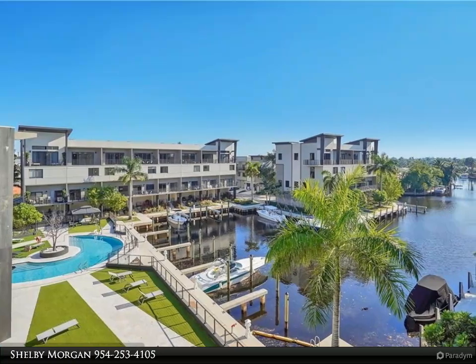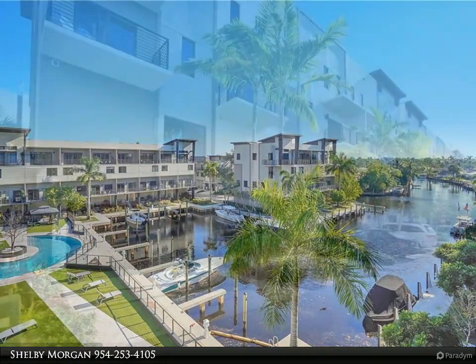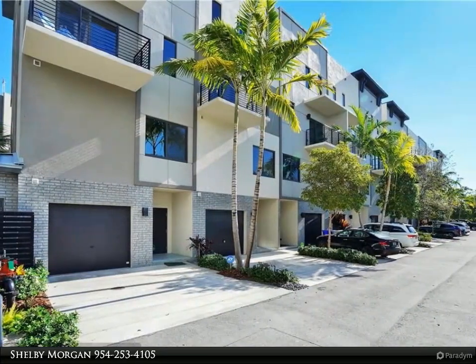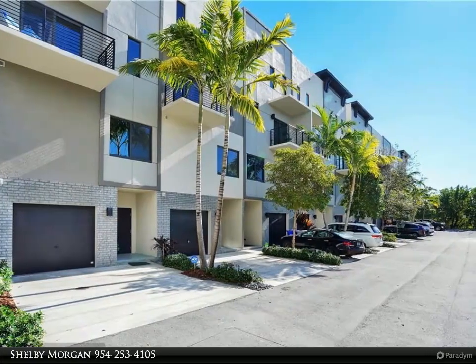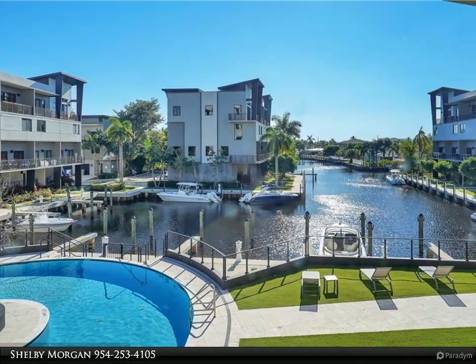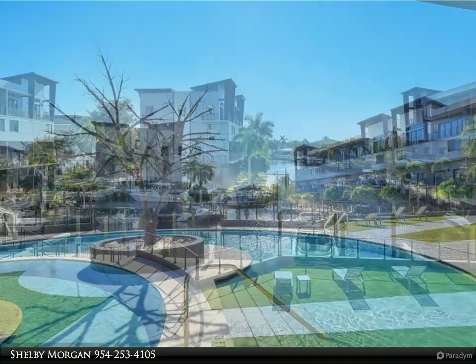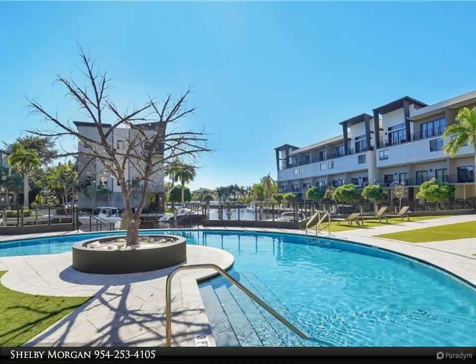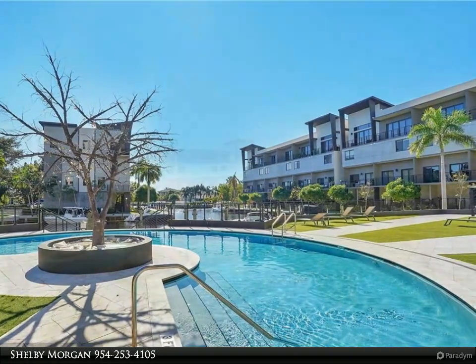A fantastic opportunity in the Koi Residences and Marina — a four-story townhome built in 2016 with full hurricane protection and boat dockage available. This unique property features four balconies, a one-car garage, elevator, marina and pool views from the balconies, a chef's kitchen with Aqua Box cabinetry and quartz counters, top-of-the-line appliances, and 2,600 square feet of living space.